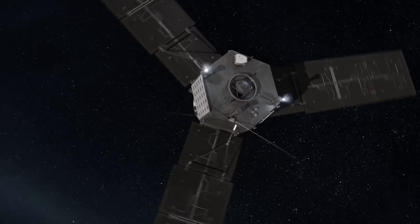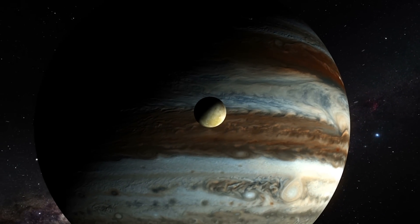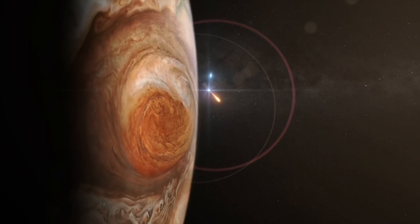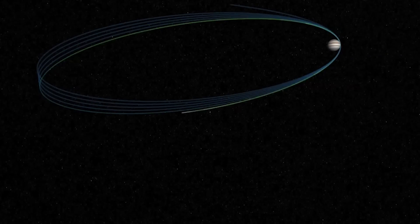The probe is scheduled to take the first high-resolution image of Jupiter on August 27th when Juno makes its next close pass to the planet. The mission will end in early 2018 when Juno will deliberately crash into Jupiter after 37 orbits around the massive planet.